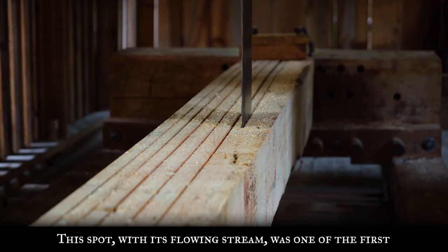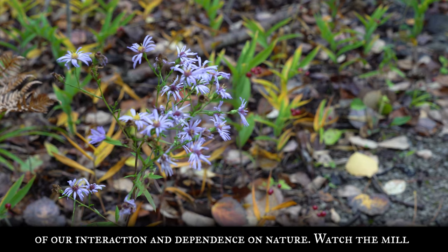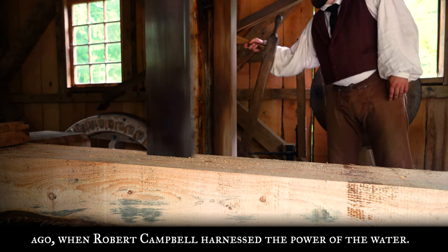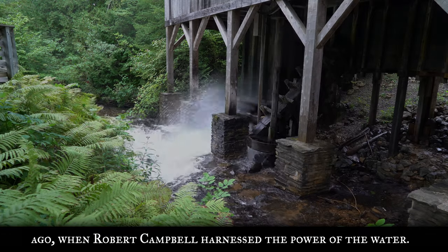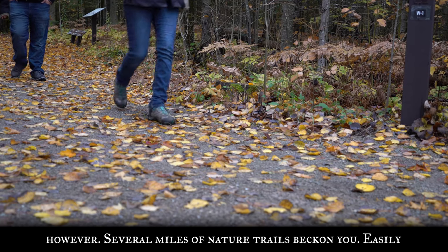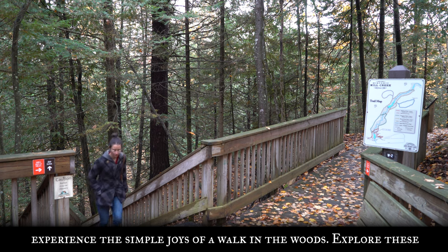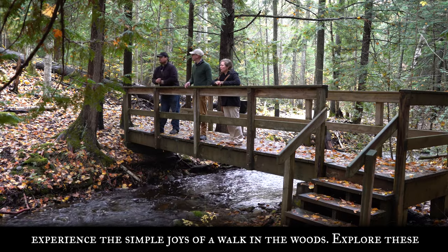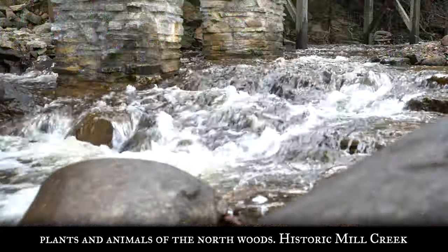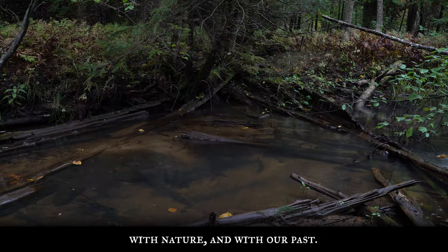This spot, with its flowing stream, was one of the first industrial operations in the Upper Great Lakes. It reminds us of our interaction and dependence on nature. Watch the mill in operation and ponder what life was like here two centuries ago, when Robert Campbell harnessed the power of the water. Industrial progress is not the only story Mill Creek has to tell, however. Several miles of nature trails beckon you. Easily accessible, the trails are an excellent way for novice hikers to experience the simple joys of a walk in the woods. Explore these trails and you have a chance to observe and learn about the plants and animals of the North Woods. Historic Mill Creek Discovery Park is yours to enjoy. Use its resources to get in touch with nature and with our past.